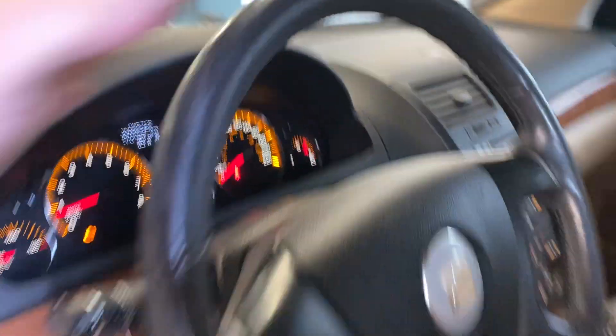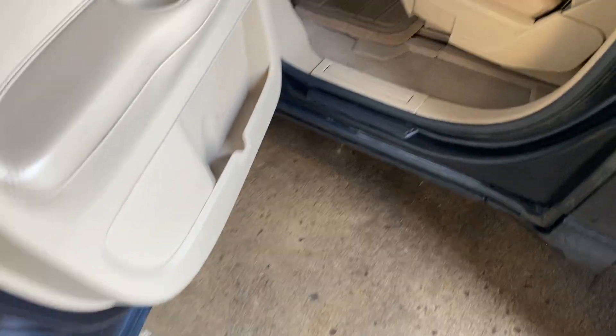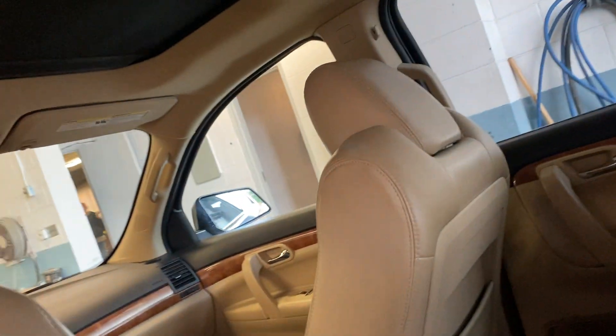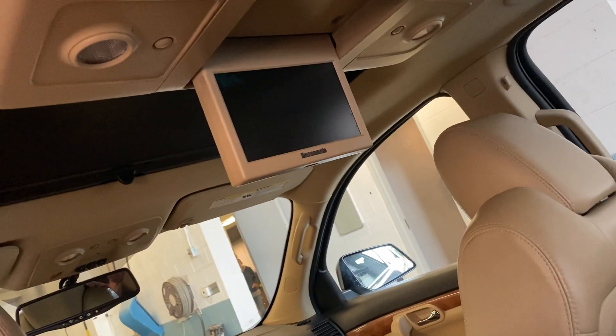270k, this is an all-wheel drive. Bottoms of the doors and rockers are nice and clean, leather is in good shape. Looks like it has the DVD player — it does. Third row seats is also in nice shape.